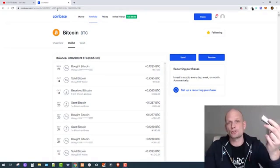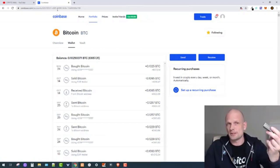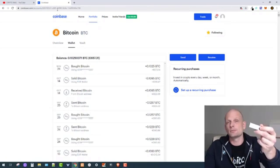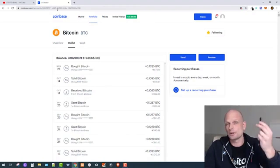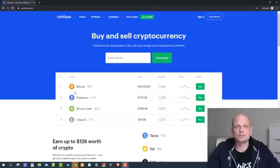The Ledger Nano S is a storage device where you can store your Bitcoin and take it with you. You are storing your Bitcoin private keys on this device and nobody is able to access them. You can travel all around the world and whenever you need your Bitcoin, you connect it to your computer and transfer it whenever you want.